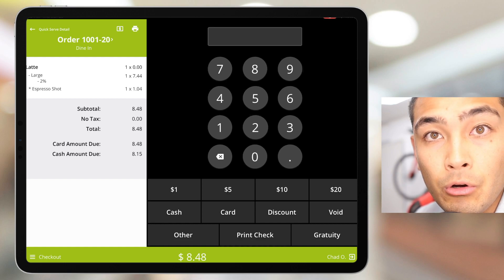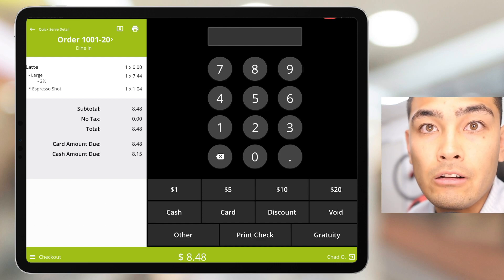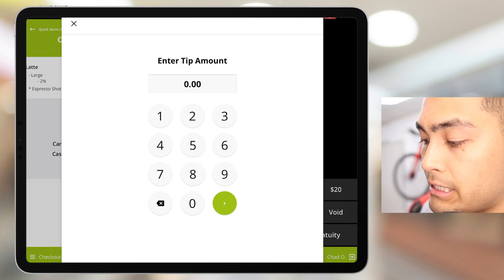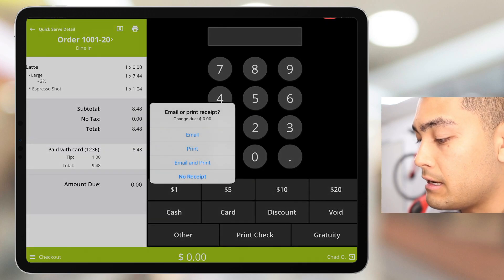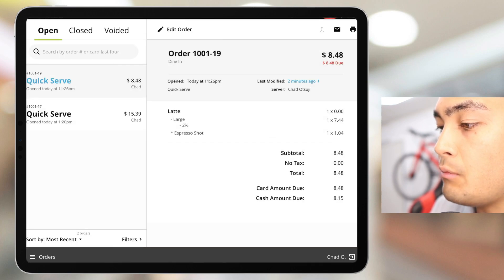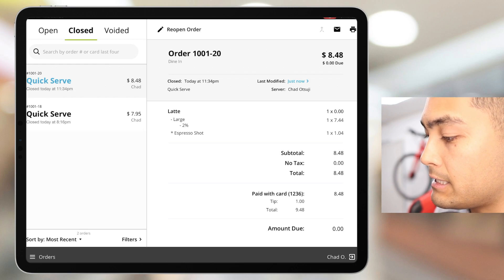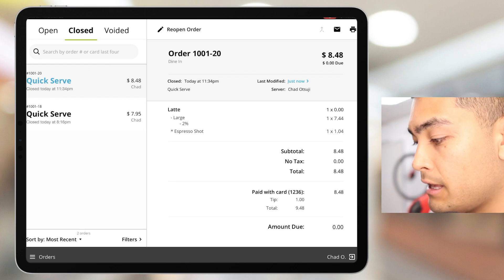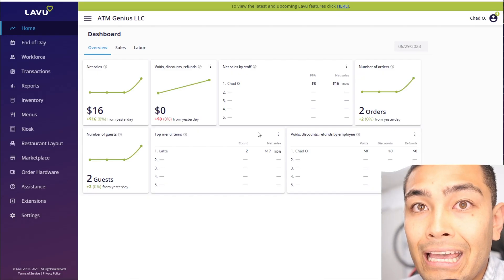When checking out the customer, we take their debit or credit card and tap it on the card reader. The customer can tip right here on the screen — so if they wanted to tip a dollar, they can do that. Once checked out, if we go to Orders and then Closed Orders, we can see we just checked out our customer for one large latte with 2% milk and an extra shot of espresso.